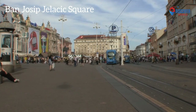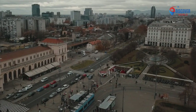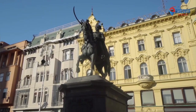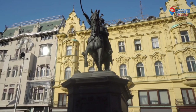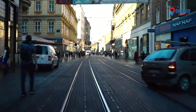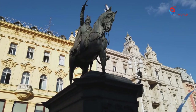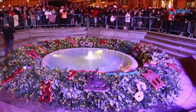Number 7: Ban Josip Jelačić Square, the central hub of Zagreb, Croatia, is a bustling and historic public space. Named after a national hero, it's surrounded by architectural gems and vibrant energy. The iconic statue of Ban Jelačić on horseback takes center stage, commemorating his role in Croatia's history. Lined with shops, cafes, and cultural institutions, the square transforms with seasonal events and festivities. The nearby Dolac market adds a lively touch, offering fresh produce and local crafts. Ban Josip Jelačić Square captures the essence of Zagreb, blending tradition with modern vitality in a captivating urban tableau.